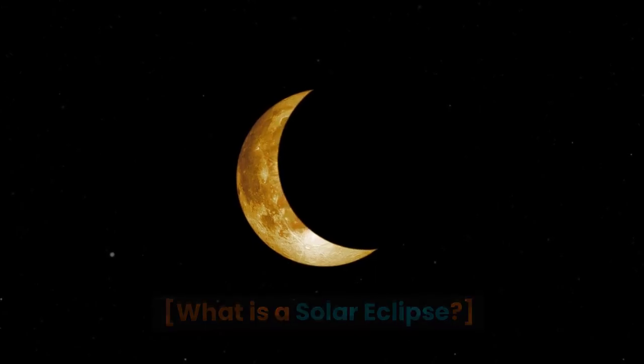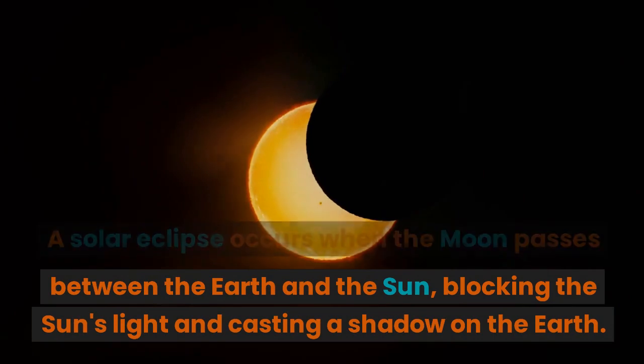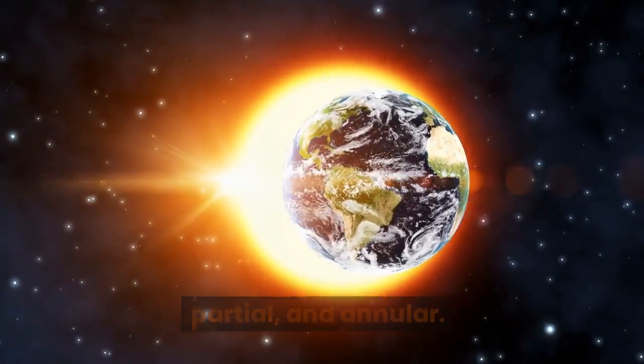What is a solar eclipse? A solar eclipse occurs when the moon passes between the earth and the sun, blocking the sun's light and casting a shadow on the earth. There are three types of solar eclipses: total, partial, and annular.